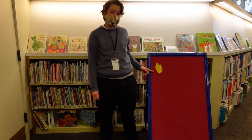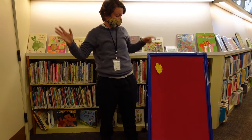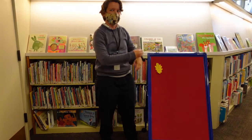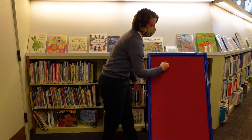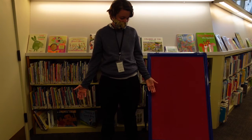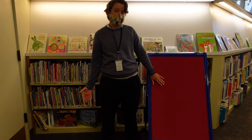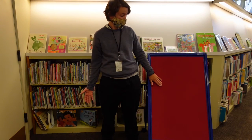One bright leaf, one bright leaf in the tall, tall tree, as bright and pretty as it can be. Along came the wind, blowing all around, and one bright leaf fell to the ground. How many leaves do you see now? That's right, no more leaves.